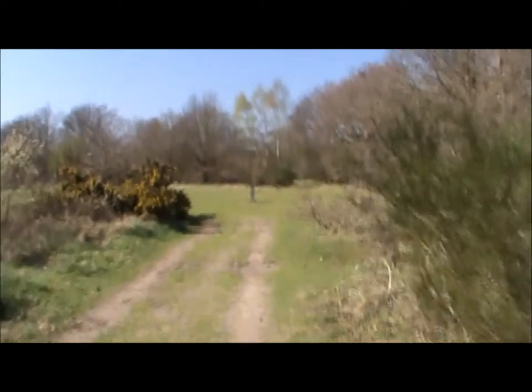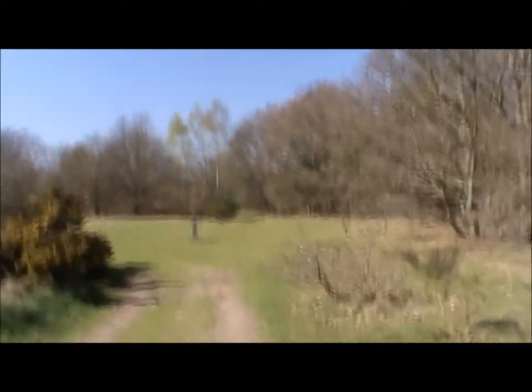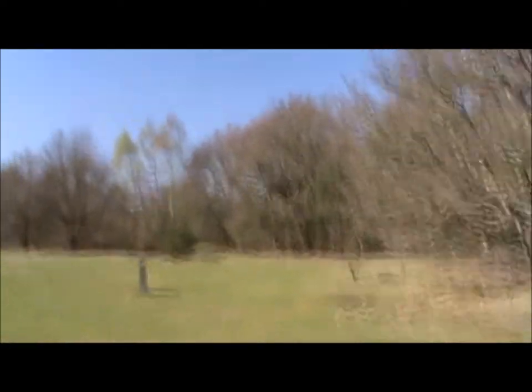Now if you can just sort of zone out the planes, then it is very nice, Hounslow Heath. Ooh, look — a momentary bit of quiet from Heathrow.